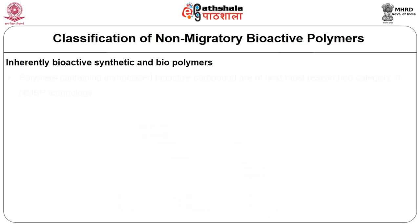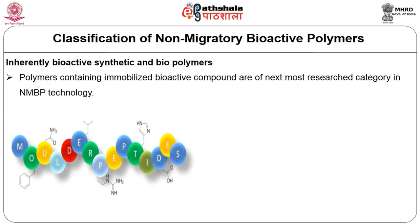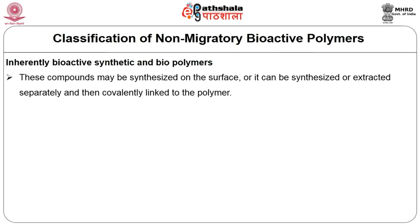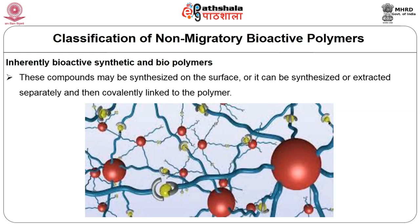Coming to the second category of polymer — polymers containing immobilized bioactive compounds — the bioactive compound is immobilized in the polymer. This is the next most researched category in NMBP technology. The bioactive agent may be a peptide, protein, or enzyme. These compounds may be synthesized on the surface or synthesized externally in a laboratory, extracted separately, and then covalently linked to the polymer.